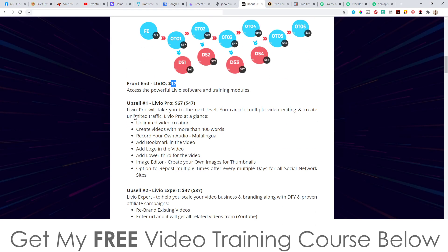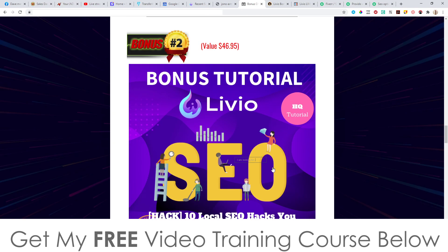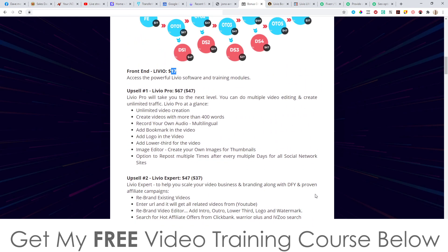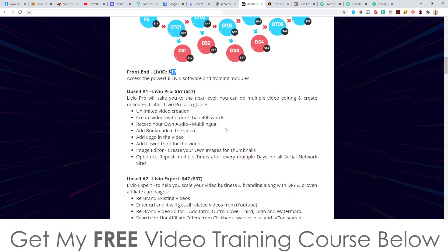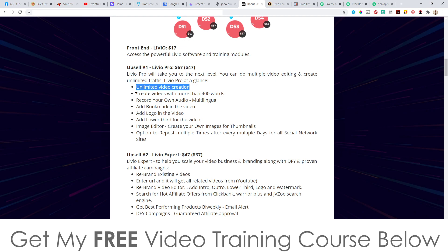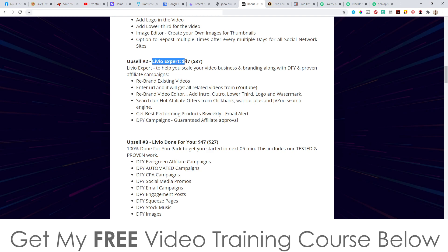Now let's talk about the prices and upsells. The front end is $17, and for that $17 you get access to all the bonuses I mentioned. There are six upsells, which is quite a lot. Livio Pro is the first upsell at $67 with a downsell at $47. The second upsell is Livio Experts at $47 with a downsell at $37 — although the descriptions seem mixed up with content from a different product, possibly video creation.